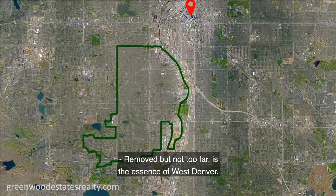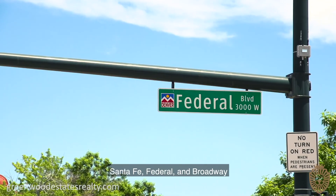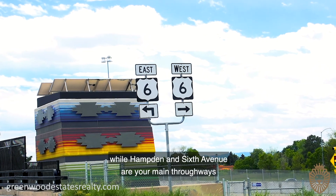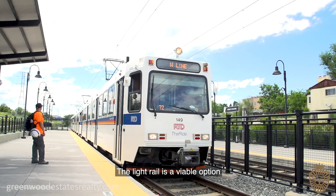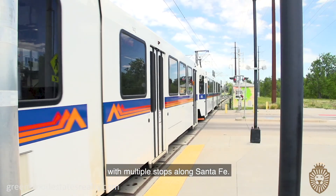Removed but not too far is the essence of West Denver. Santa Fe, Federal, and Broadway help you get north and south, while Hampton and 6th Avenue are your main thoroughways for getting east and west. The light rail is a viable option for anyone heading into downtown, with multiple stops along Santa Fe.